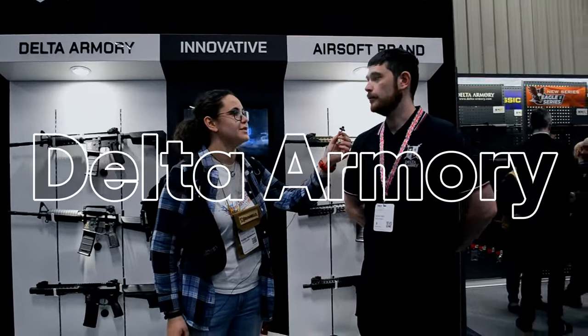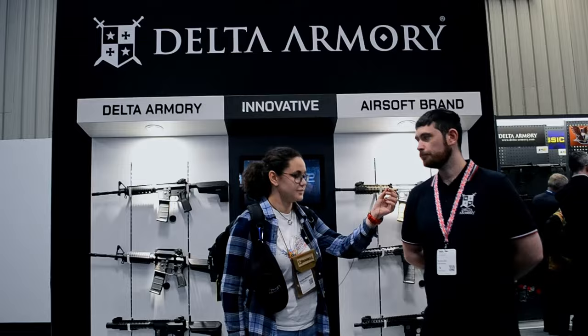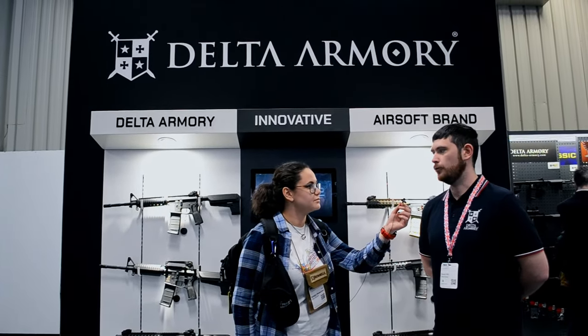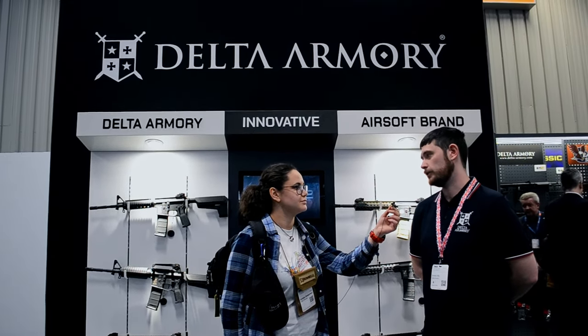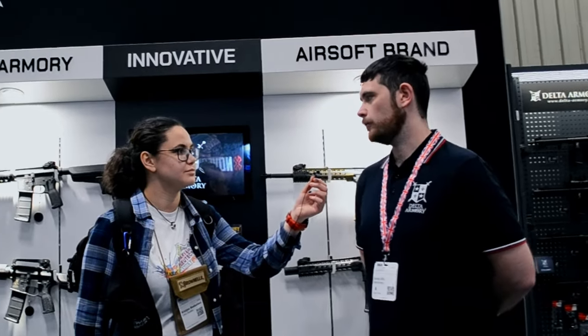Delta Armoury are a Slovakian brand that's mainly aiming at the M4 market at the moment. Our biggest aim is to bring out budget-friendly options for players — new players and also more experienced ones that want new products or new features in their guns — with Slovakian licensed products as well.